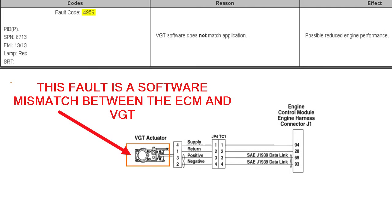Here is a quick look at the fault description: VGT software does not match the application that the VGT is installed in. The orange block is around the VGT actuator because the problem is in there. The only way to fix it is changing the software in it or replacing it with one that has the correct software. We think what happened is that with all the part number changes and supersessions, some boards got into these actuators with the wrong firmware installed.